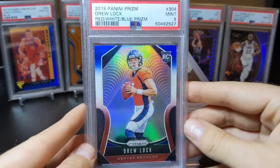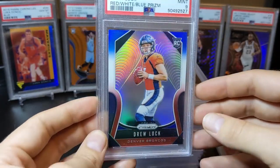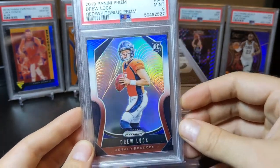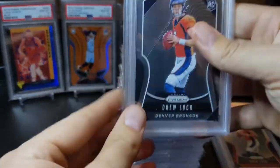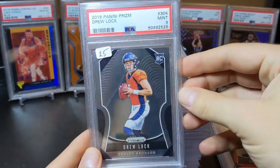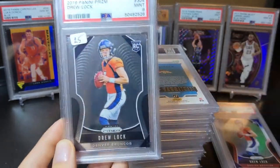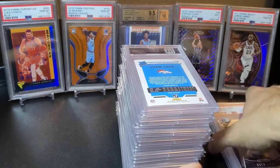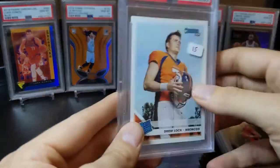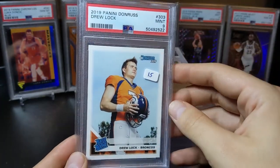I got some hate in the last PSA reveal for my Drew Lock obsession, but don't worry — it's not over. Drew Lock Red White and Blue got a nine. These I had all out at a show, obviously didn't sell, but I left the price tags on. If you're interested in any of these, hit me up on IG or check out my eBay — a lot of these are for sale.